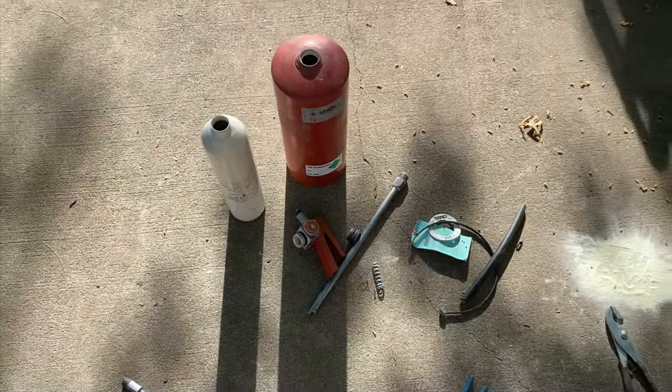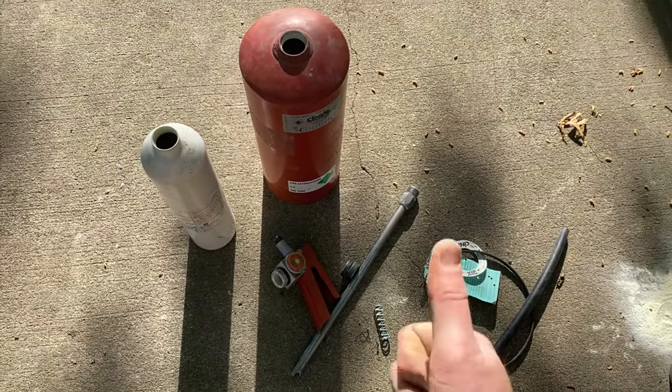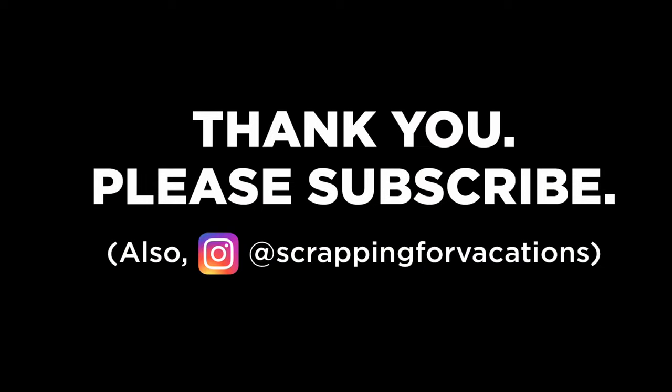That's what I got. If I missed anything or you've got questions, let me know in the comments. I love connecting. Otherwise please like, comment, and subscribe — all that cool stuff. As always, happy scrapping, thanks for watching!